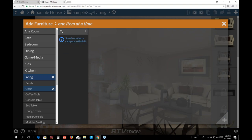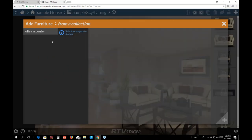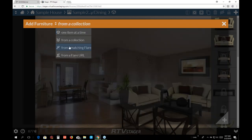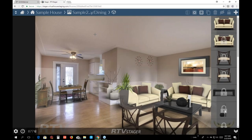You might want to add one item at a time into your design, which is what we were doing — just adding one chair. You might also want to add from a collection — you can make a collection of furniture items. You can also add from a flare, which we'll talk about later.